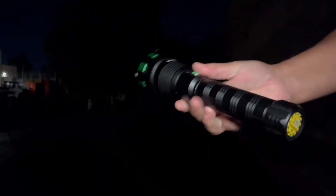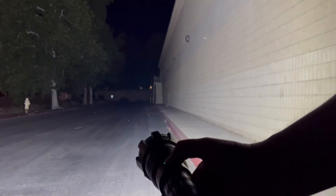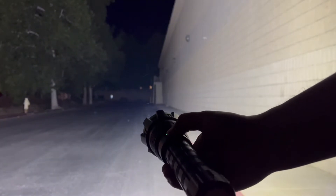Let's power it on. It does have a safety feature where you have to tap it twice to get it to turn on — and that's not even the highest setting. Once you're there, you push and hold it down and that is the highest setting right there. It is amazingly bright.